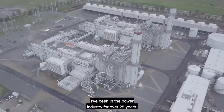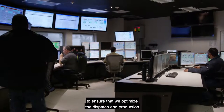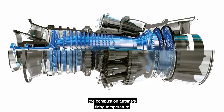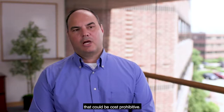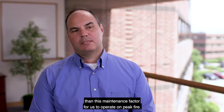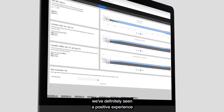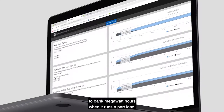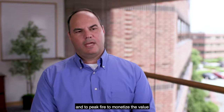My name is Joe McKenzie. I'm with Competitive Power Ventures, CPV. I've been in the power industry for over 25 years. I'm effectively a go-between between the plants, operations, and our energy management staff to ensure that we optimize dispatch and production of each of our power plants. Each of our plants has the ability to peak fire, which increases the combustion turbine's firing temperature and output. This peak fire comes with an incremental maintenance factor that could be cost prohibitive — the price on the market has to be greater than this maintenance factor for us to operate on peak fire. Since we started using the digital products with GE, we've definitely seen a positive experience. Dispatch Optimizer allows the combustion turbine to bank megawatt hours when it runs at part load, and production planning is the interface that allows energy managers to view the bank and to peak fire to monetize the value of dispatch optimization.